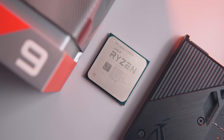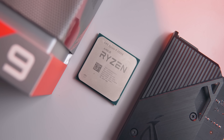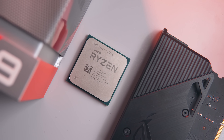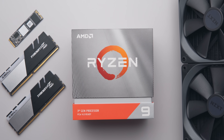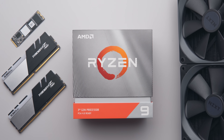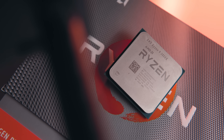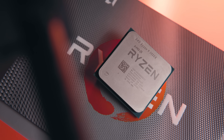The closest competitor to the 10980XE from AMD's side, oddly enough, is a mainstream socket CPU — the 16-core Ryzen 3950X. Although it's priced $250 less than the 10980XE, the performance here is a lot closer than you think. The price difference of compatible motherboards is also significantly lower for the 3950X, so there are potentially more savings there too.